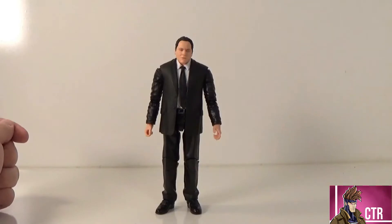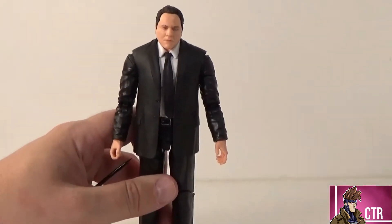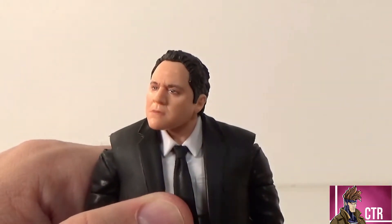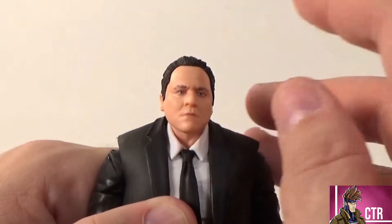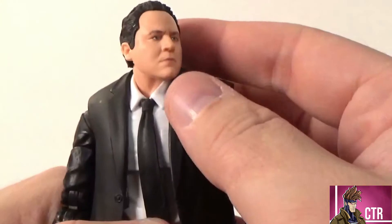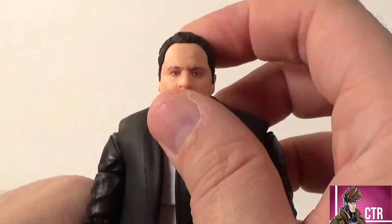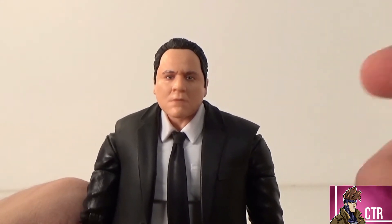Looking at the Happy Hogan figure — first I want to talk about the face sculpt. I'm a big Jon Favreau fan ever since Swingers, and it's a good likeness of him. I wish he might have gotten an alternate head with a different expression, because he's portrayed as a grumpy character — and they nailed that look — but I'd like to see maybe an angry or even a smiling one. It's not the best likeness they've done but it's really good. It really depends on the angle you look at him. Straight on it looks a lot more like him.